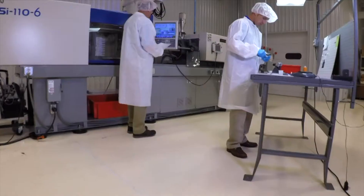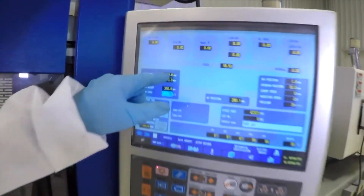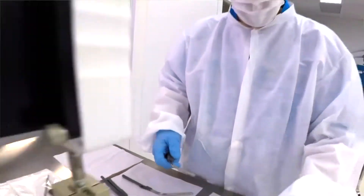Out here we have a class 100,000 white room for assembly work and additional injection molding. The components are going to be sterilized in a secondary operation after assembly. We can do a finished device, pouching in the clean room, and kitting — if there are multiple components that need to be put in a kit with a durable product, we can do a little bit of everything.